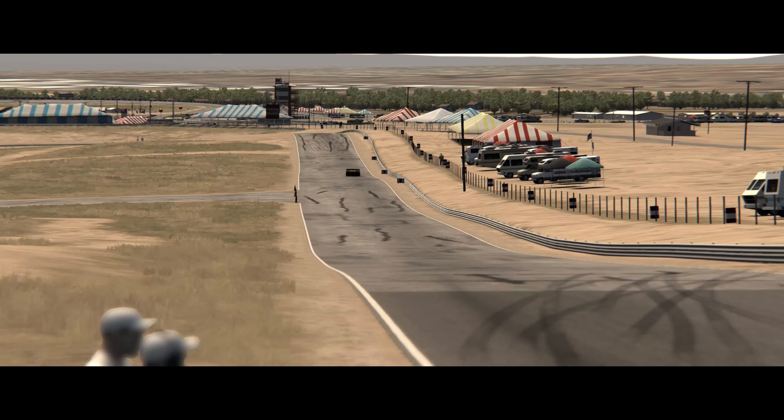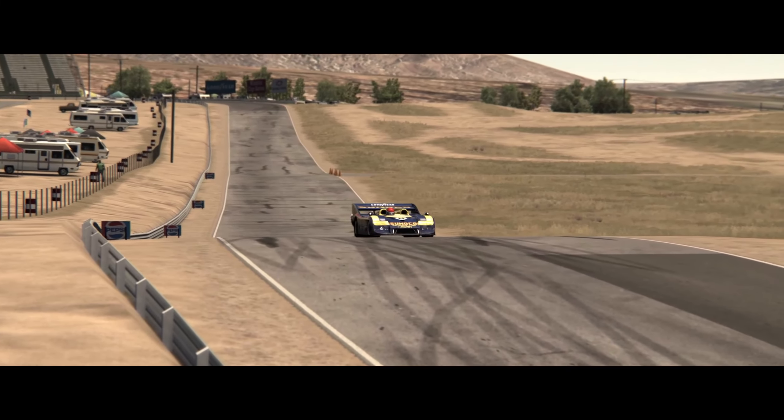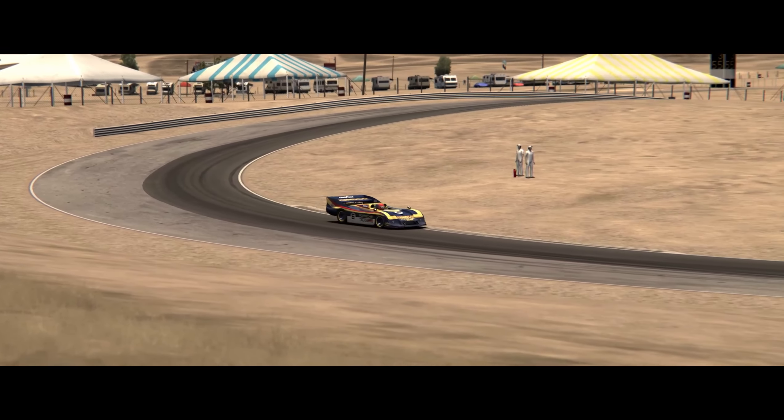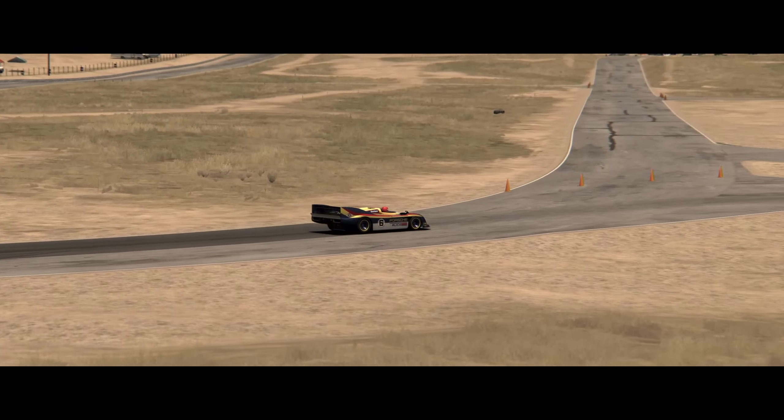So guys, that was it — the first part of my 917 Spyder tribute. Thanks a lot for watching. See you on the next one. Bye-bye.